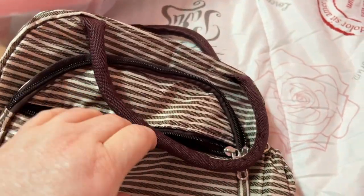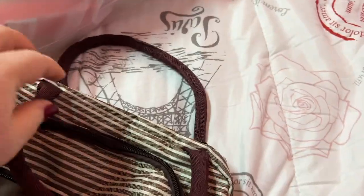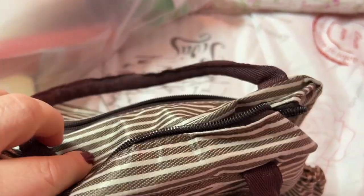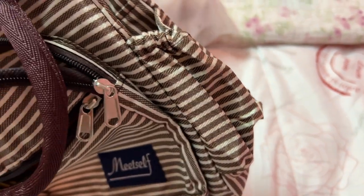I like the pockets on the side — two zip pockets there, and a pocket here. But it's cute.